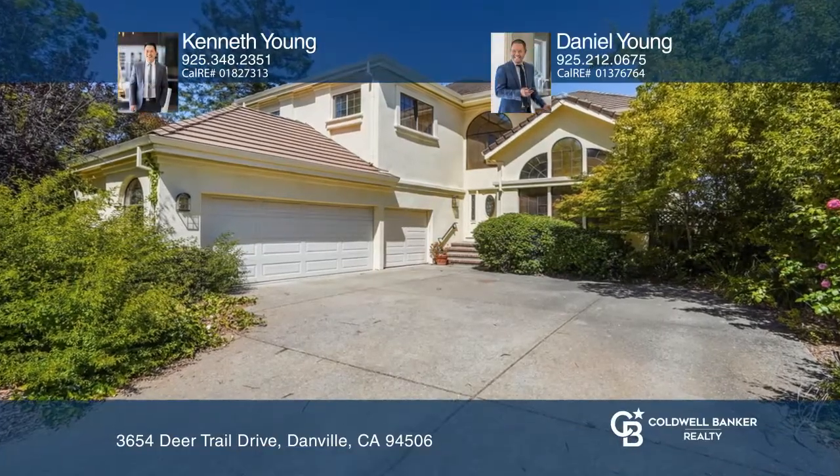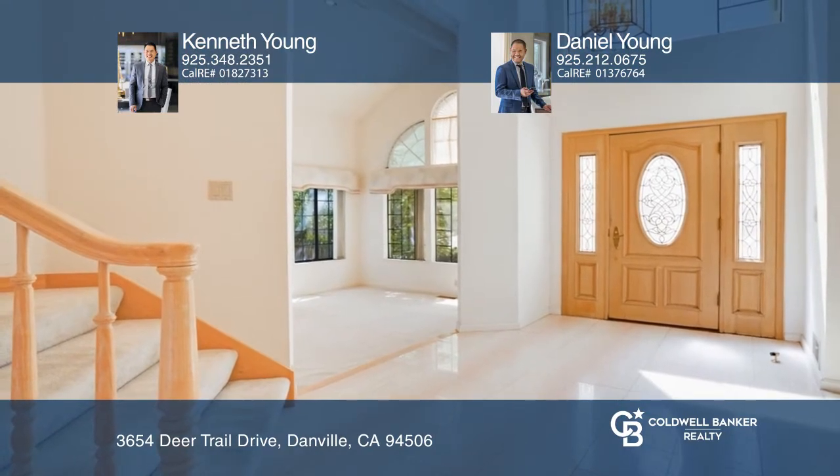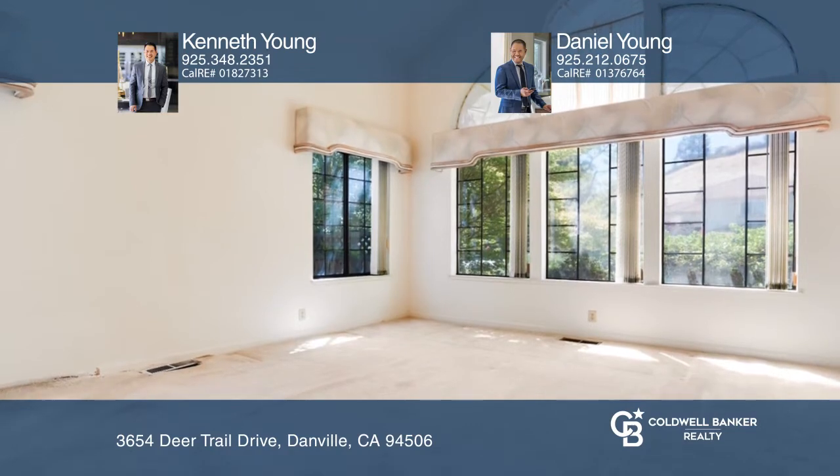This is a fantastic opportunity in the Blackhawk Country Club. Bring your ideas, dreams, and contractors to transform this 4-bedroom, 3-bath home into your dream masterpiece.